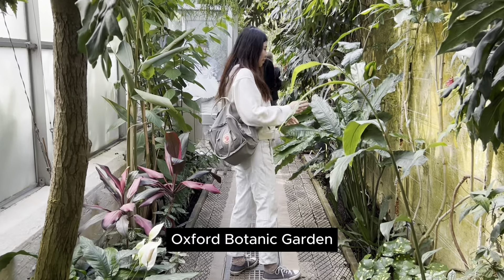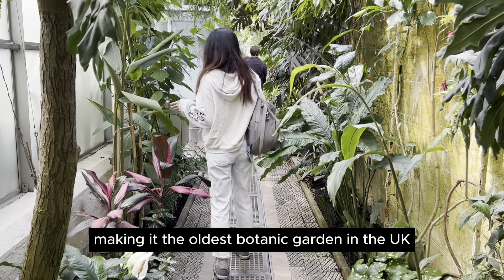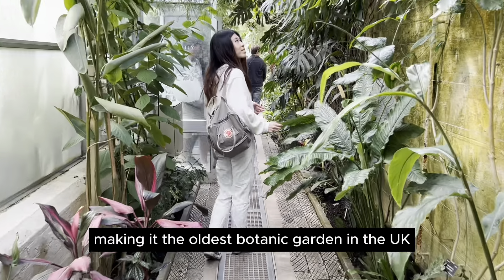Oswald Botanic Gardens has 400 years of history in one space, making it the oldest botanic garden in the UK.